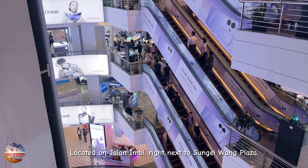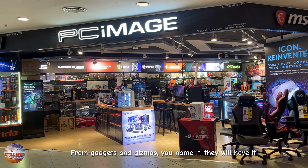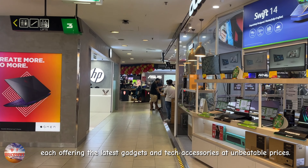Located on Jalan Imbi, right next to Sungai Wang Plaza, is Low Yat Plaza, a heaven for all things high-tech. From gadgets and gizmos, you name it, they'll have it. Step inside and you are greeted by a maze of stores, each offering the latest gadgets and tech accessories at unbeatable prices.